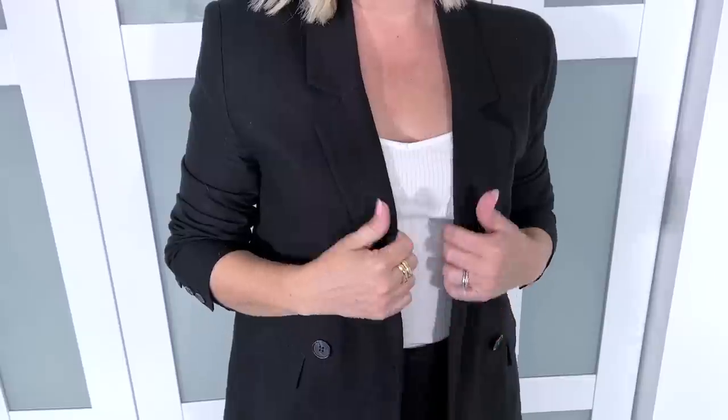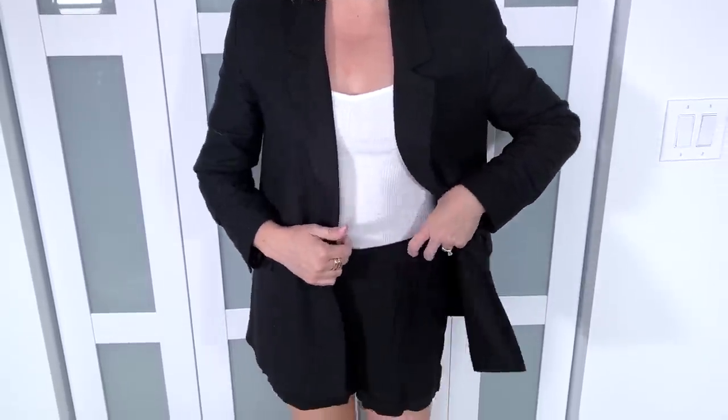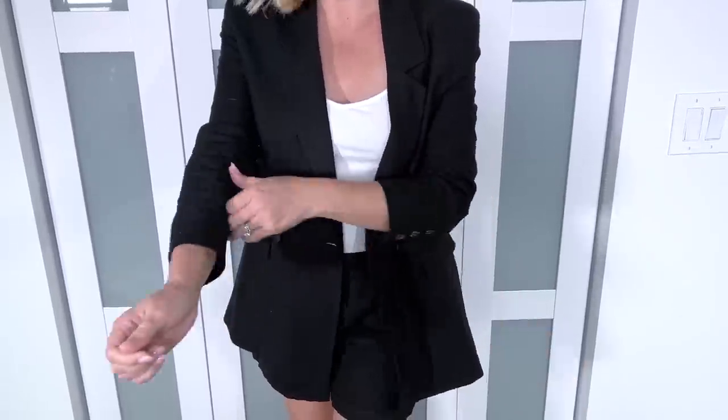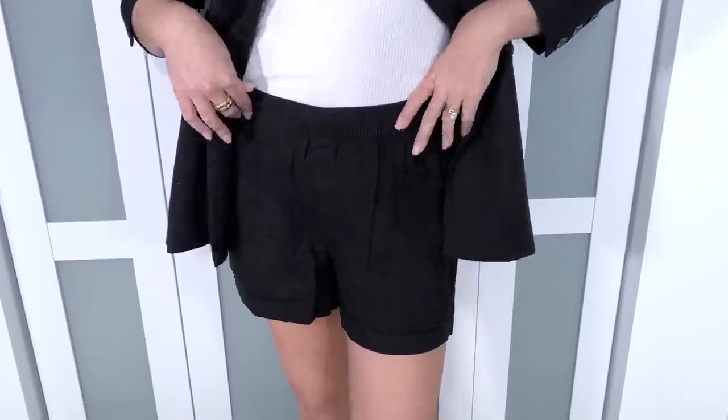For my first look, I wanted something a little dressier and more elevated — perfect for springtime events where you want to step up your look but stay in comfortable fabrics. I found this linen blend double-breasted blazer, which is an oversized boyfriend fit but very lightweight. It's also available in a color called 'sliced bread,' kind of like an oatmeal shade. I styled it with linen blend shorts — not the matching set, because those were too fitted.